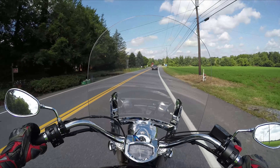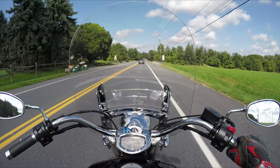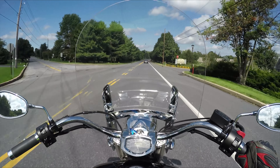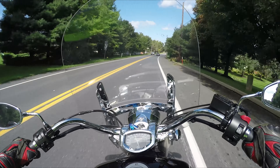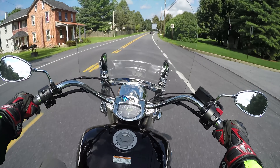A V-Star 1300 is going to keep up with pretty much any cruiser bike on the road — other than the top power cruisers, Gold Wings, and CVOs in acceleration. But it is a great bike, it's got tons of power. I enjoy riding it — it's always a joy to hop on one of these things.